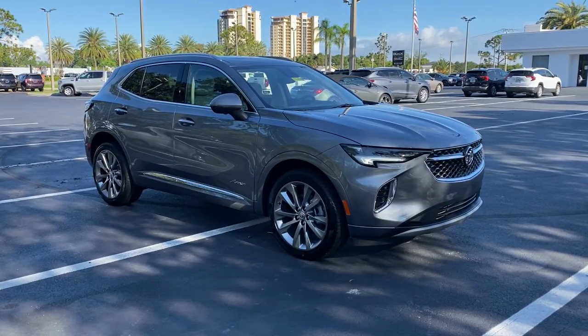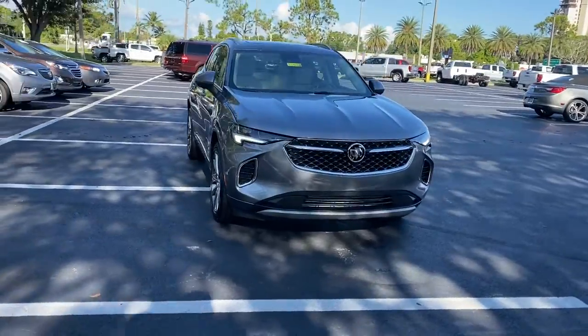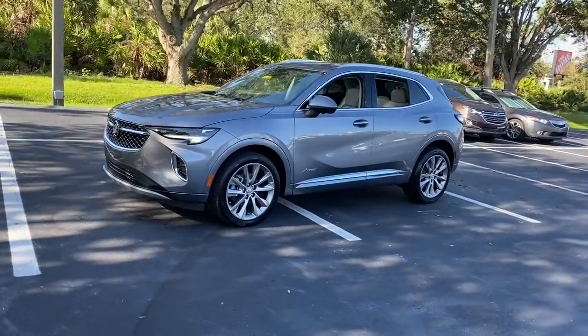Go home happy with the 2022 Buick Envision. The Envision's premium styling, advanced technology, powerful performance, and versatility let you explore your world with confidence.